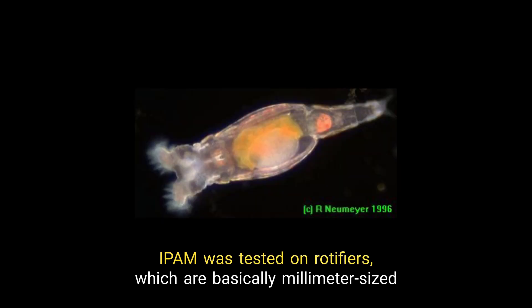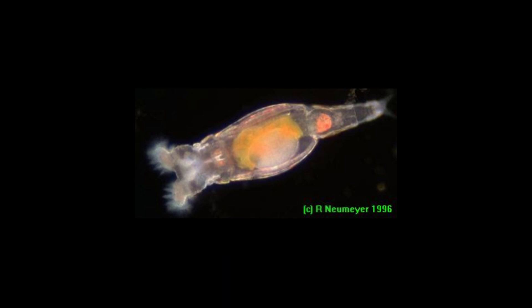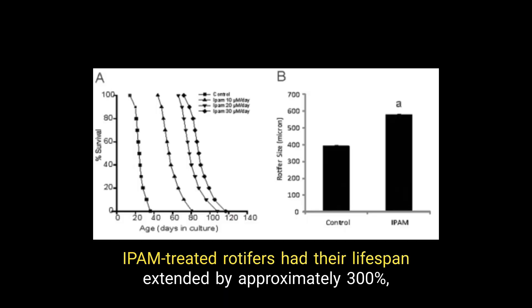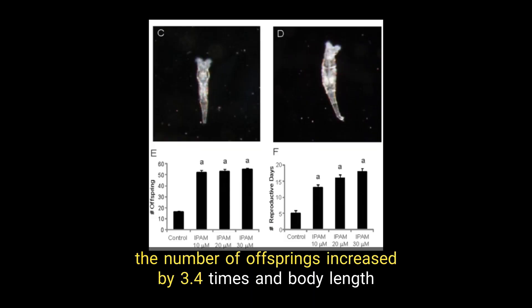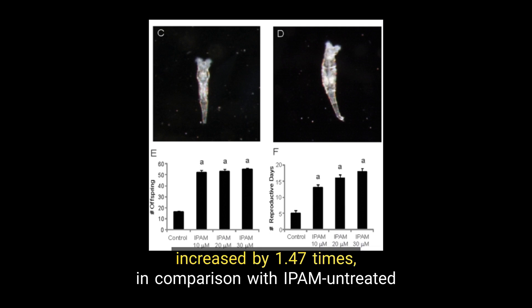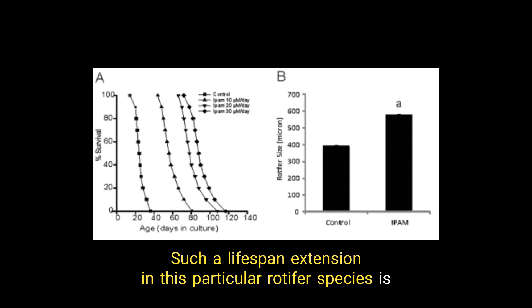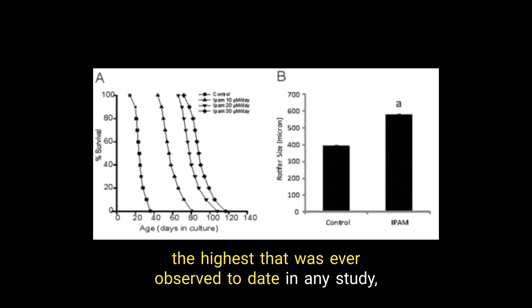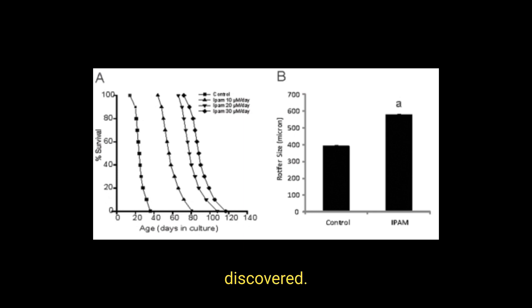IPAM was tested on rotifers, which are basically millimeter-sized swimming animals used in early stage studies for testing. IPAM-treated rotifers had a lifespan extended by approximately 300%. The number of offspring increased by 3.4 times and body length increased by 1.47 times in comparison with IPAM-untreated rotifers. Such a lifespan extension in this particular rotifer species is the highest ever observed to date in any study, potentially making IPAM the most lifespan-enhancing compound ever discovered.